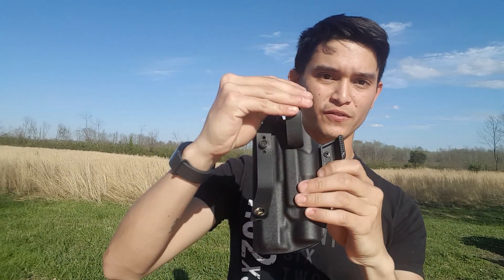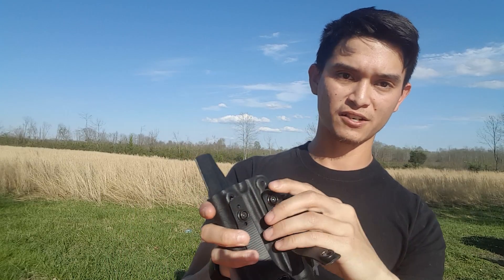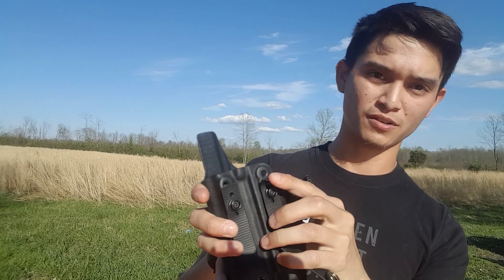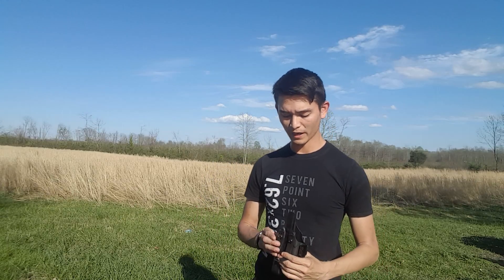They also provide things like height adjustment — this is on the lower setting so the gun rides a little bit higher, and you can see there's another option to make it ride lower. I personally prefer riding a little bit higher. There are also varying-sized belt loops for varying-size belts — I went with inch and a half simply because that's what I run around with.